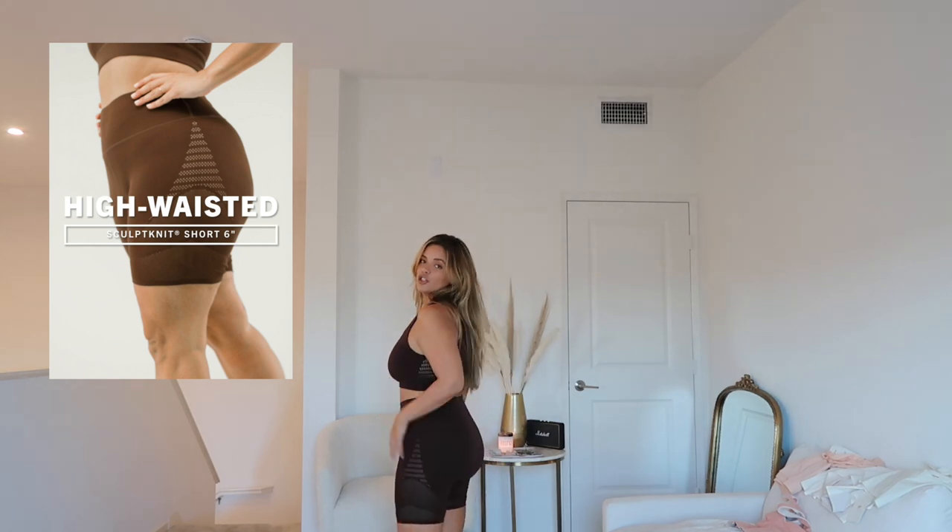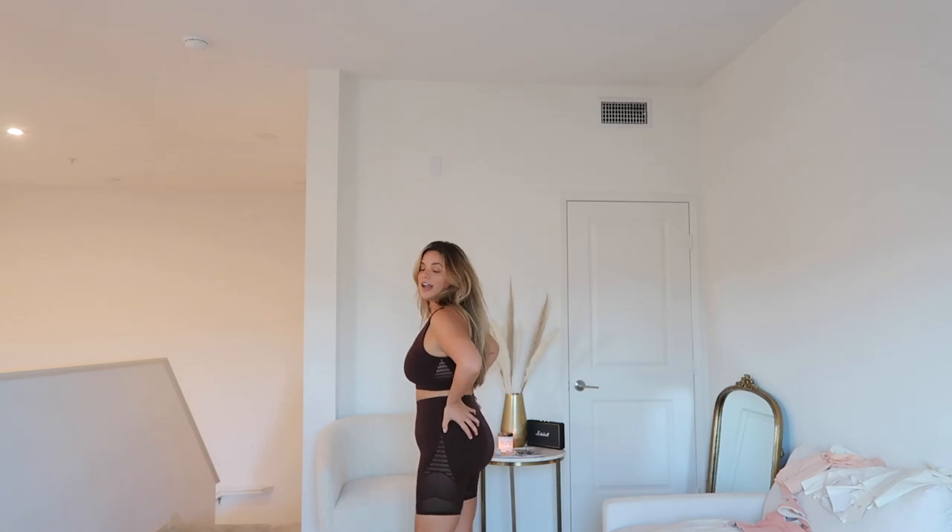Moving on to the shorts — the High-Waisted Sculpt Knit Short in the six-inch length. There's a lot of compression and the band is very thick. The shorts were deceiving — they looked so small I didn't think they were going to fit, but they actually do fit very well. It's just that the waist area was really tight, but the material is meant to be tight because it's called the Sculpt Knit.